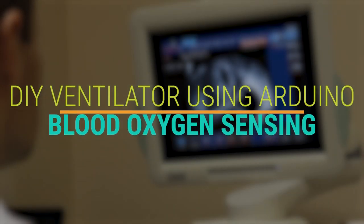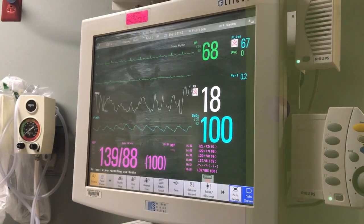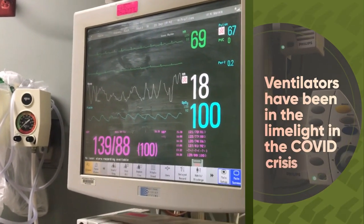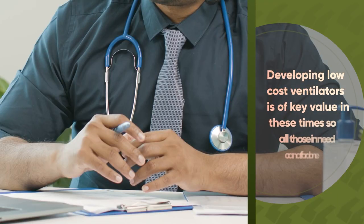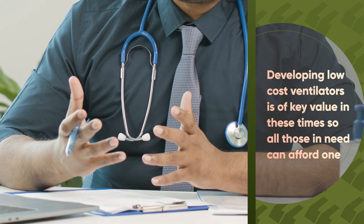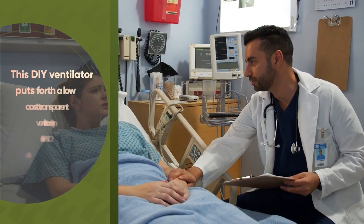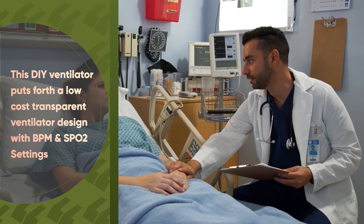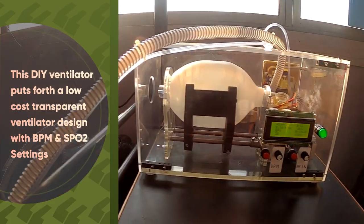DIY ventilator using Arduino with blood oxygen sensing. Ventilators have been in the limelight during the COVID crisis. Developing low-cost ventilators is of key value in these times so all those in need can afford one. This DIY ventilator puts forth a low-cost transparent ventilator designed with BPM and SpO2 settings.